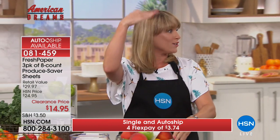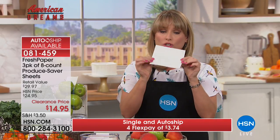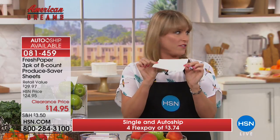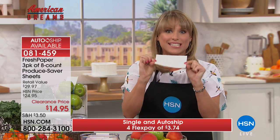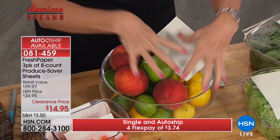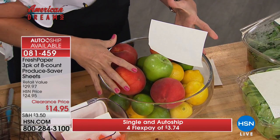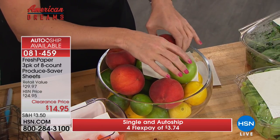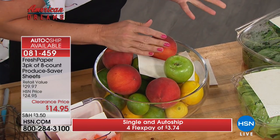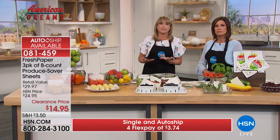For a three-tiered fruit bowl with apples, bananas, onions, and tomatoes, put a single sheet of Fresh Paper on every tier and replace it on the first of the month. It doesn't have to touch the fruit — it's aromatic, so as long as it's anywhere near the fruit it will preserve it. Customer picks don't lie — people love it.